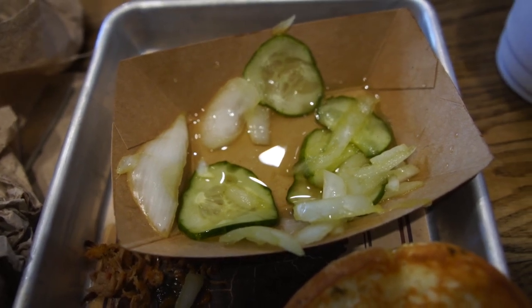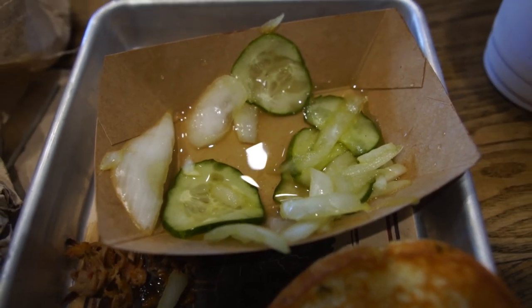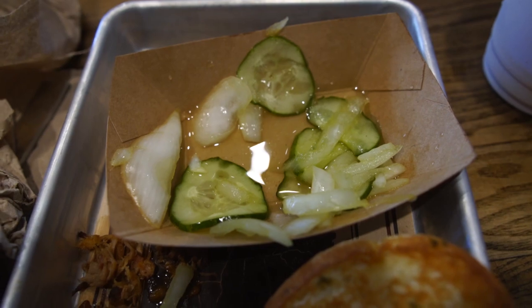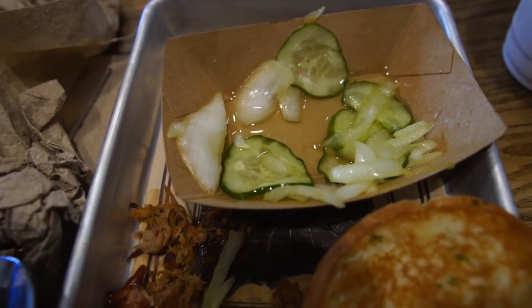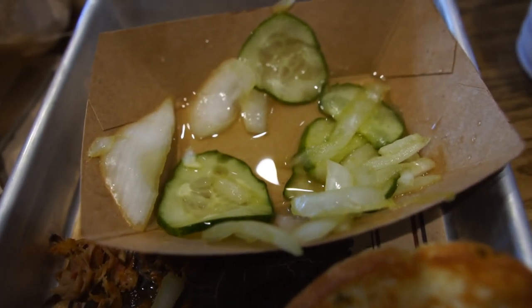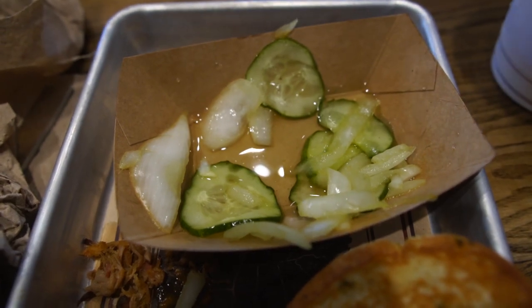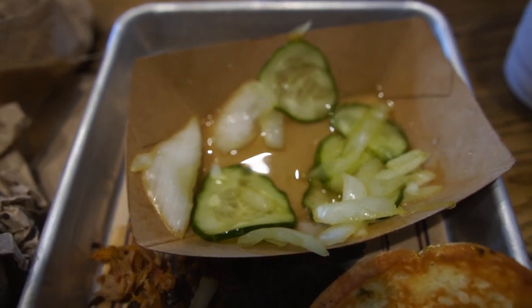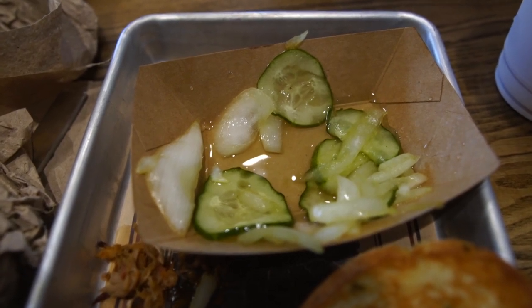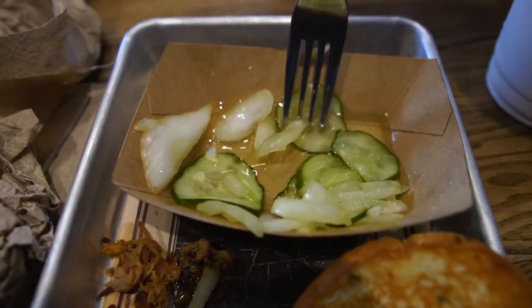One thing we wanted to point out - the pickles side isn't exactly pickles. It's more along the lines of a vinegar cucumber salad. I like it, but I know not everybody is going to like a vinegar-based cucumber salad. It's pretty tasty, and I'd call it a filling side. I think I would rather have just pickles though - or fried pickles actually. That would be so good.